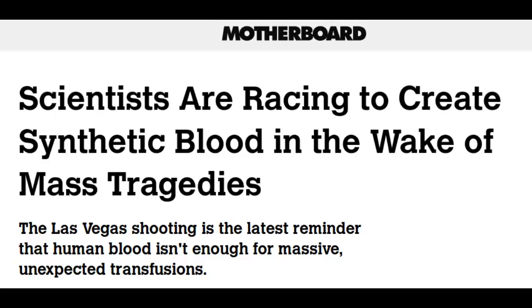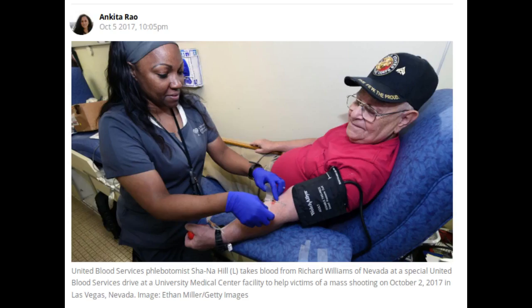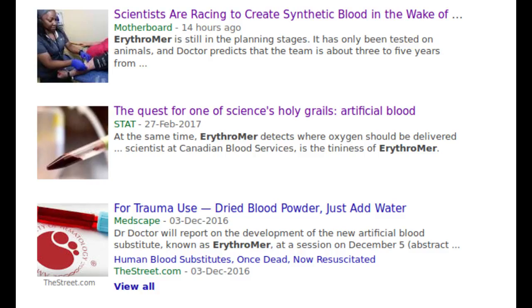Scientists have been working on creating synthetic blood for years now. The hope is that this substance will have a longer shelf life than human blood, which can only be refrigerated for 42 days, and eventually can be packaged and stored for use in emergencies. If this works, thousands of lives could be saved every year.